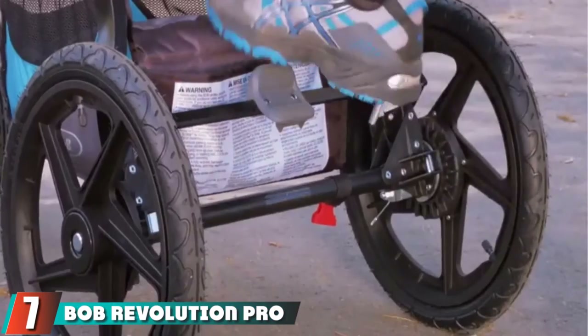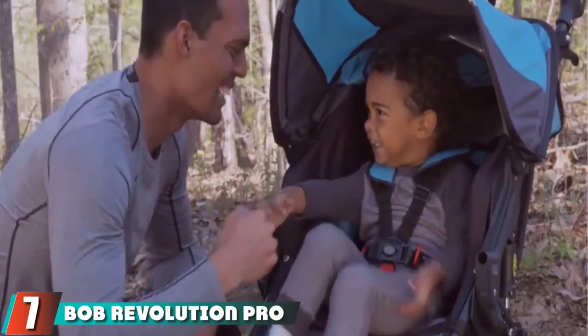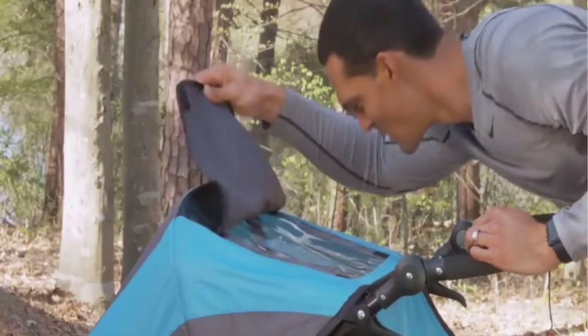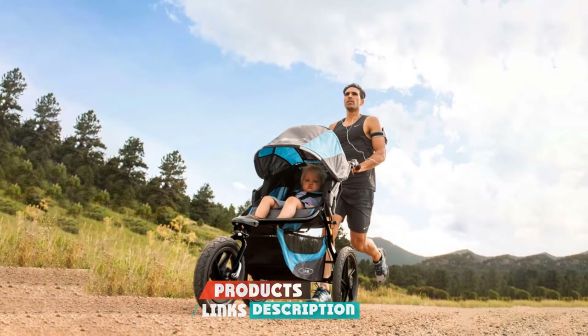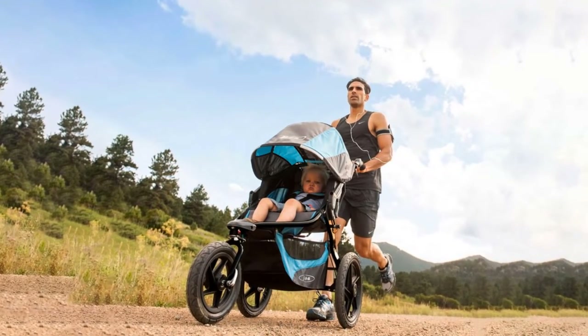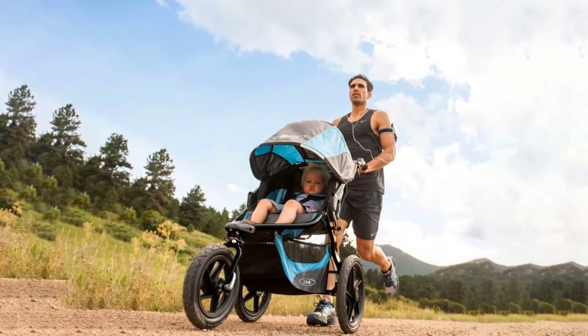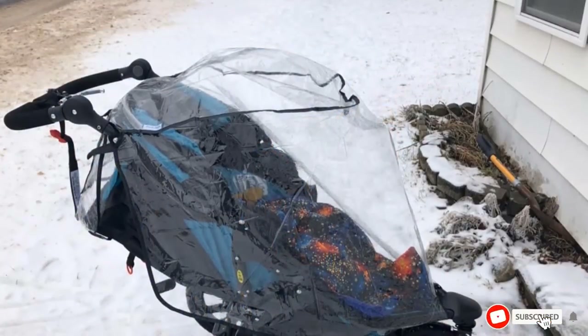At number seven, we have the BOB Revolution Pro Stroller. While all-terrain strollers can handle most terrains, the beach can be tricky since sand gets into everything. The BOB Revolution Pro features hand-activated rear drum brakes that make it better for rougher areas, especially sandy ones. Those drum brakes also make it great for hills and uneven terrain.